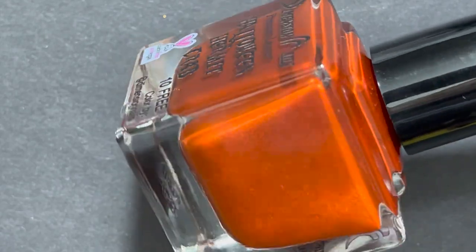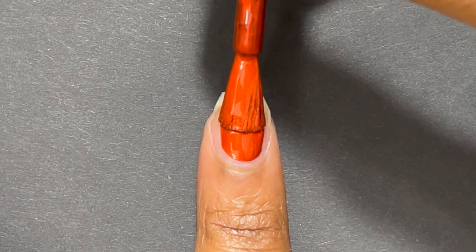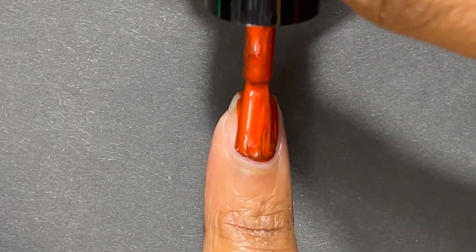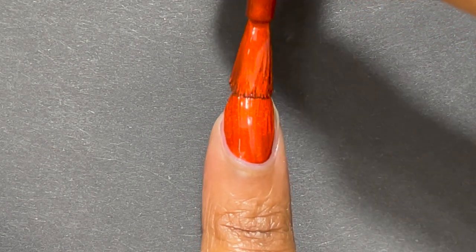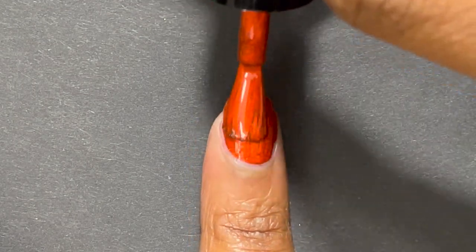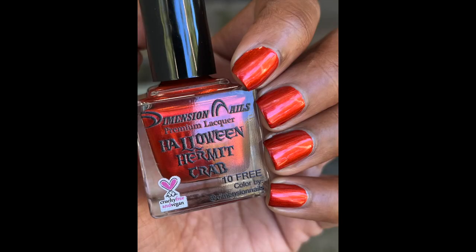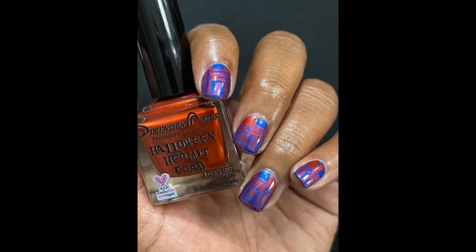I have one polish by Dimension Nails. Halloween Hermit Crab is a deep shimmery metallic orange and it's a one-coater. Dimension Nails has the most amazing formulas. I have a lot of Dimension Nails I haven't worn yet that I purchased, and I'm really excited to explore Dimension Nails more in 2022.